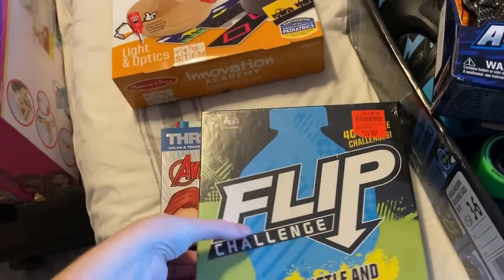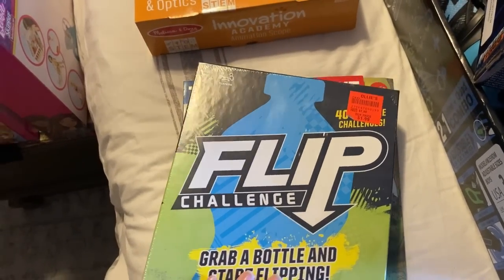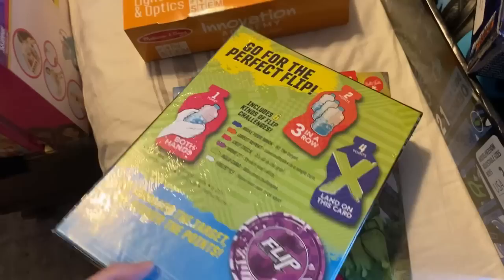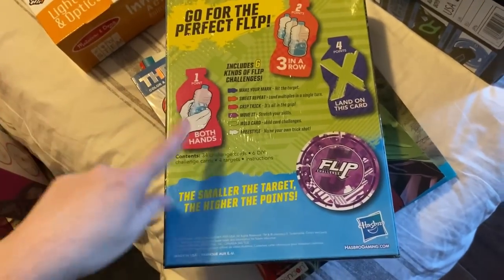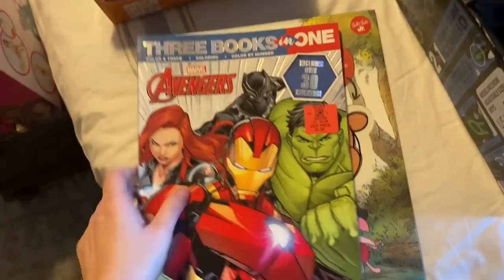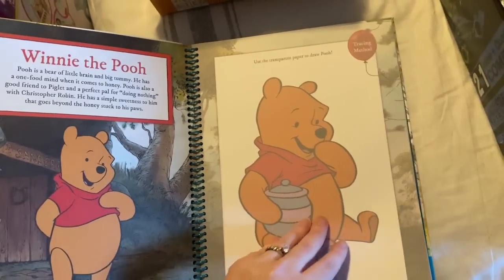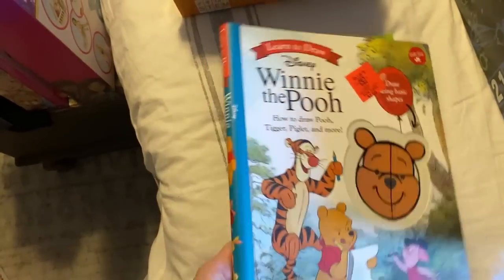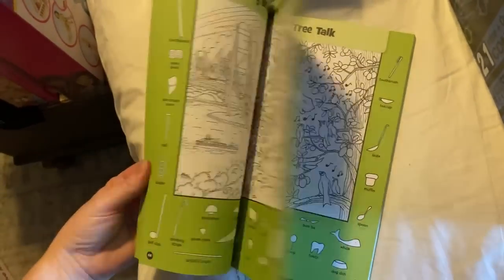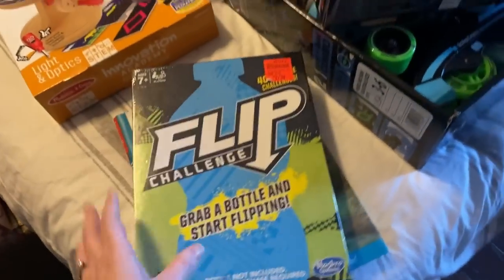For Logan's something to read, I got this bottle flip challenge game for $1.99 — he flips water bottles all the time, it drives me nuts, but he does it regardless so why not encourage it? I also got him an Avengers coloring book, a how-to-draw Winnie the Pooh book since he still loves Winnie the Pooh and loves to draw, and a search-and-find book — good to keep him busy on days I tell him to sit down and read.